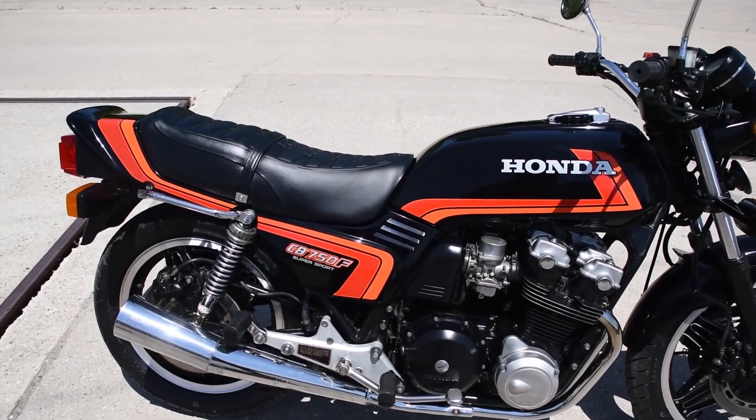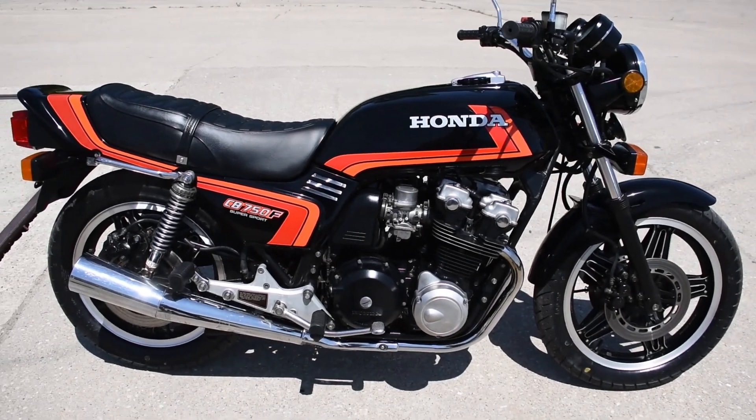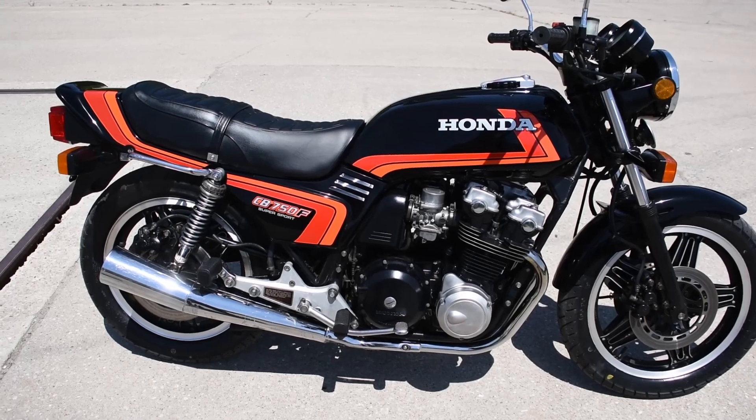A truly remarkable example here — not quite 8,000 miles on the original engine. Let's go ahead and fire it up and see how it sounds.